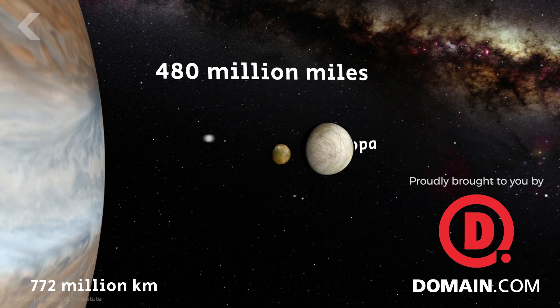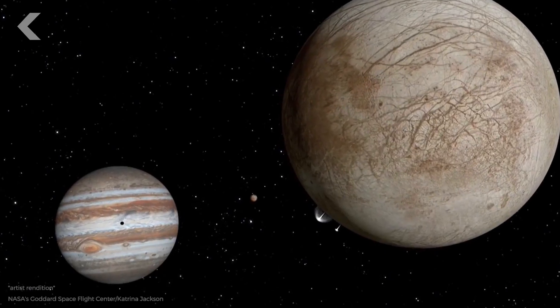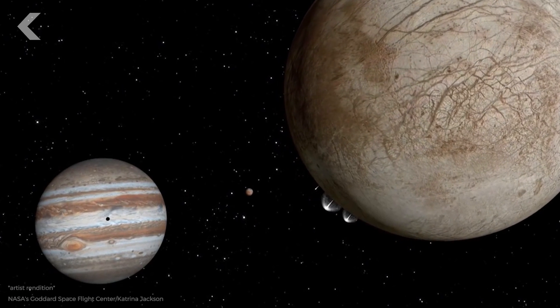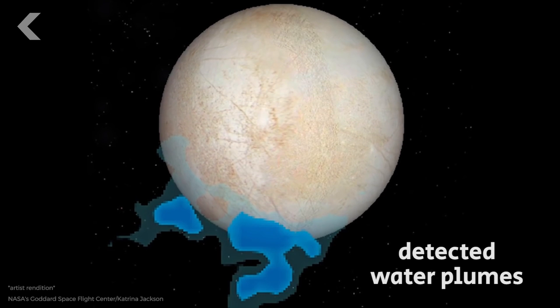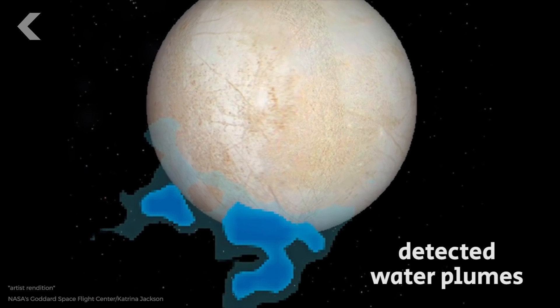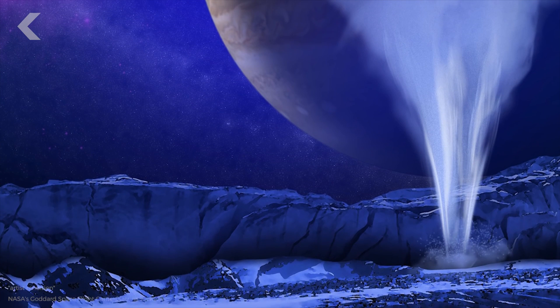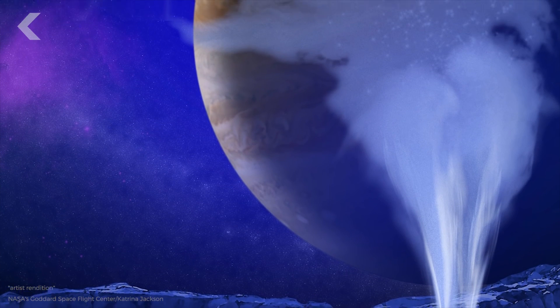Some 480 million miles away from Earth is Jupiter's moon Europa, and it's one of the few places in our solar system scientists think could host alien life. Scientists believe Europa is volcanically active, and the Hubble Space Telescope recently observed ejections of material from the moon's ice-covered surface. These observations provided more evidence that there could be an ocean lying beneath Europa's icy exterior.